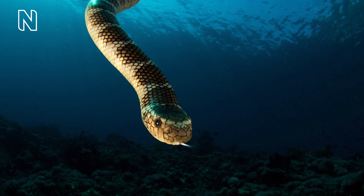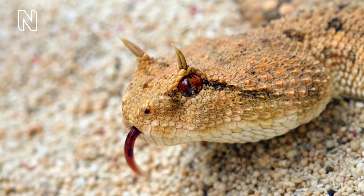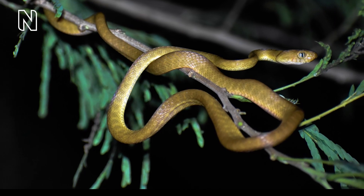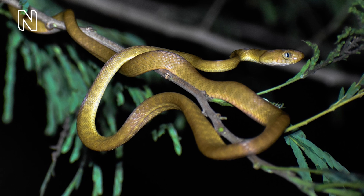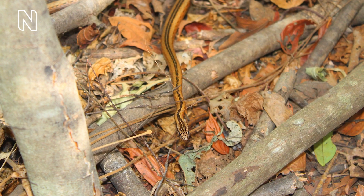Some snakes are adapted to live entirely in water, never coming ashore, while others live in deserts, grasslands, heathland and forests, extending from the tropics far into the temperate latitudes where they may climb in trees, hide in leaf litter or burrow in sand and soil.